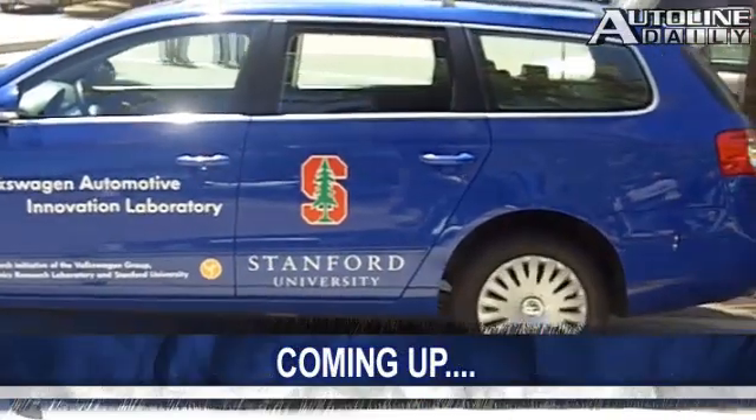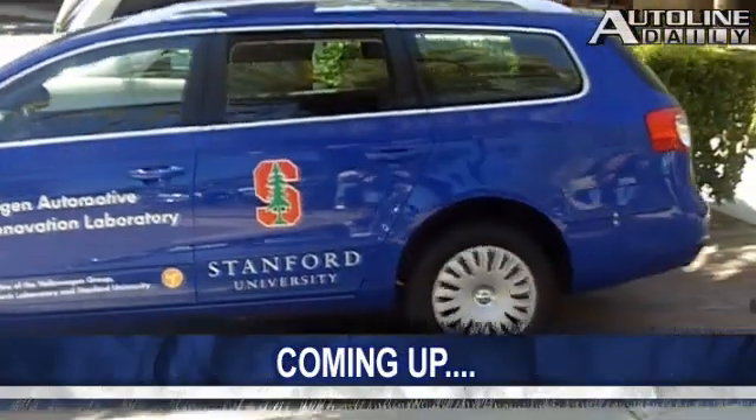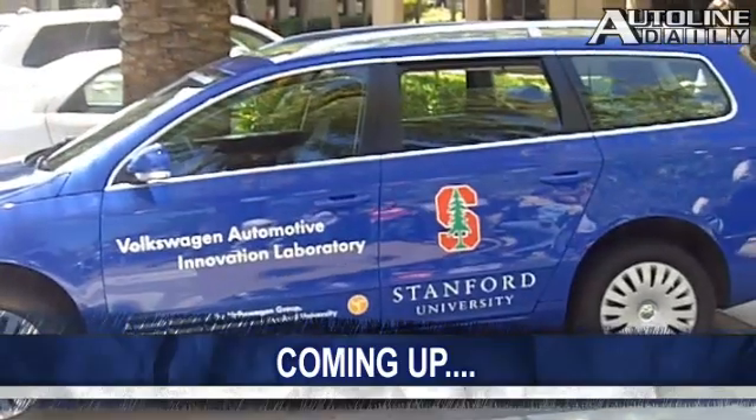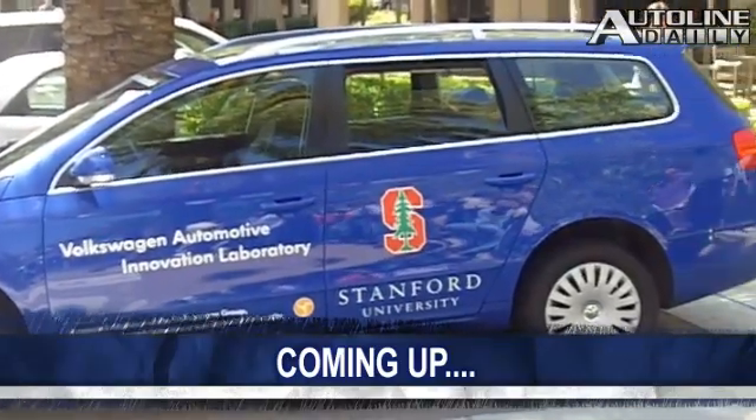Finding a parking spot can be a real hassle, especially when you're in a hurry. That's why Volkswagen is working on a car that can park itself. We'll show you what that's all about right after this.